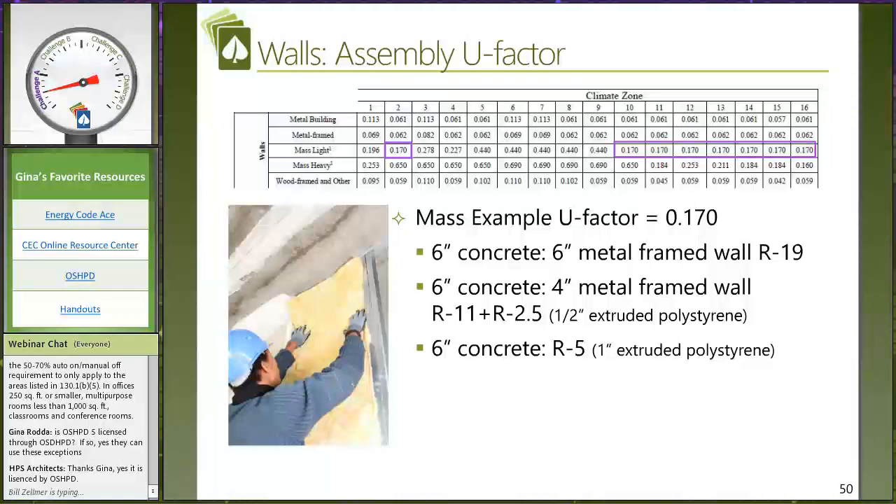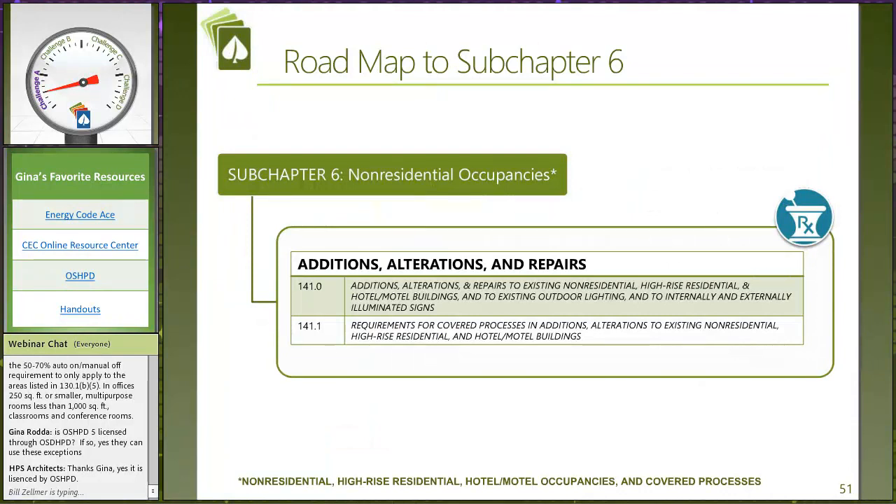Even with mass walls prescriptively, here we see an example of this 0.170 U-factor. The only way you can get it is by including insulation. That mandatory U-factor did not require insulation, but the minute you decide to use a performance calculation and trade away this low U-factor — because maybe your fire rating doesn't allow for insulation on that particular surface — then you're taking a penalty in your performance calculation and you'll have to find something equal in TDV energy to offset it and have that design flexibility you may need.